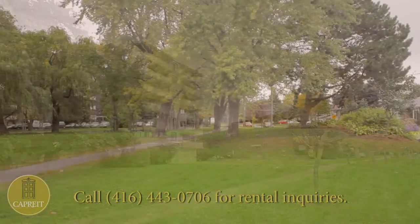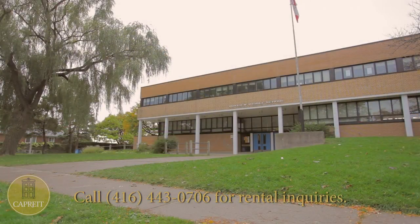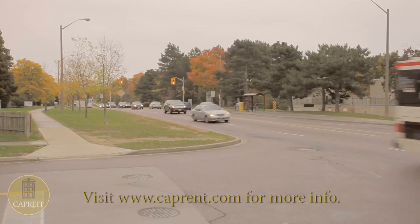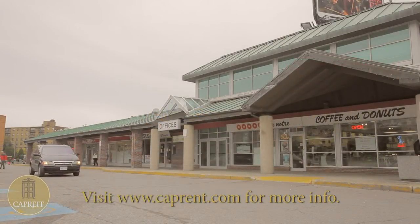This tranquil neighborhood, rich in greenery, is close to numerous parks that will make your summer months extra memorable. There are four nearby schools, including an elementary school and a middle school, and you will enjoy hassle-free commutes with a nearby bus stop and being literally seconds from the Don Valley Parkway.